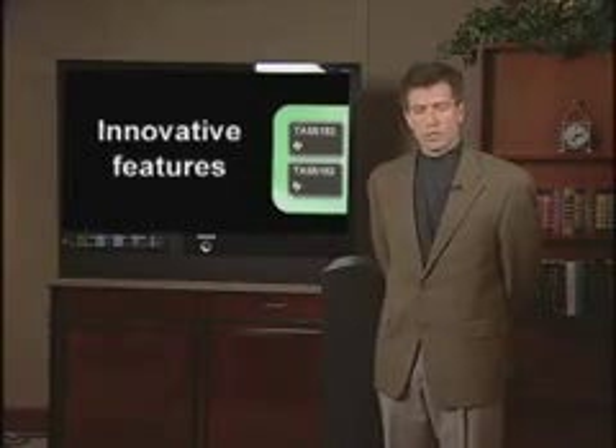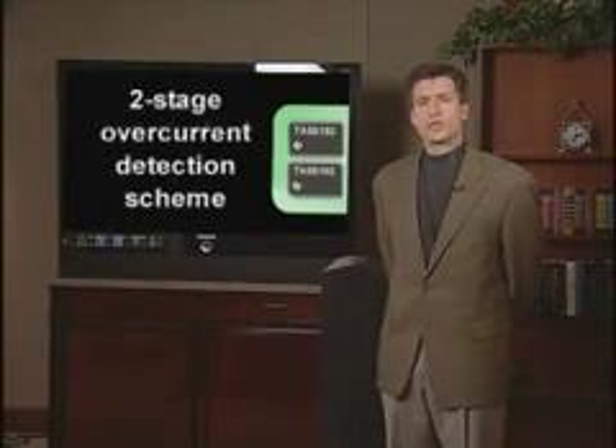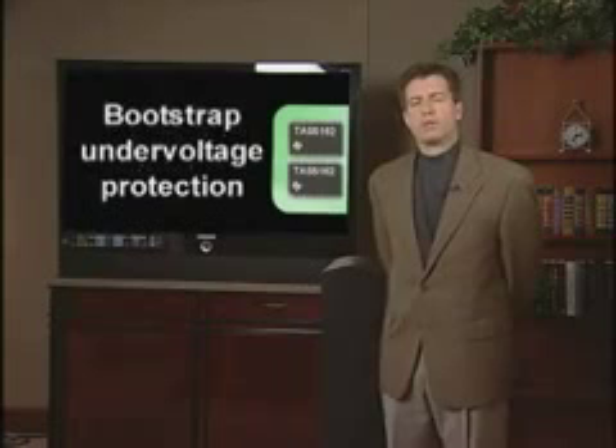The TAS5162 also integrates several other innovative features, including a two-stage overcurrent detection scheme as well as bootstrap under-voltage protection. Thanks for watching.